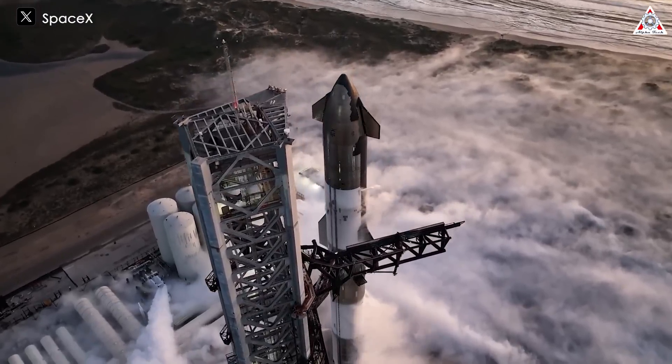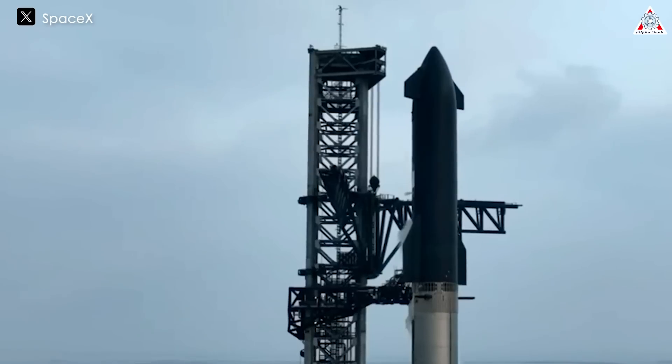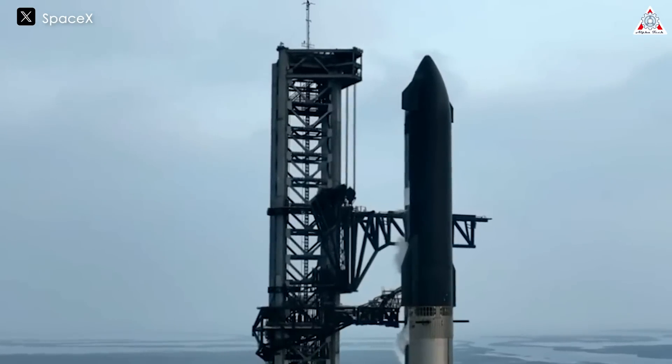Although many obstacles still lie ahead for Starship, I firmly believe that with SpaceX's ability to learn from each test, they'll gradually overcome the limits of space that once seemed impossible.